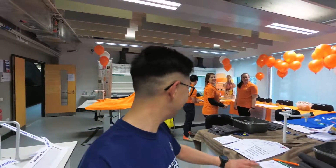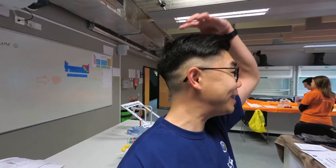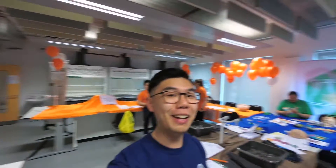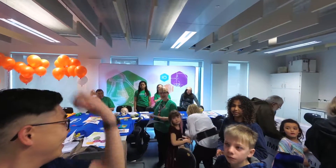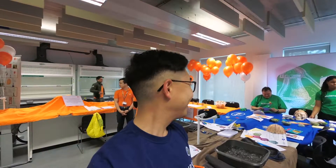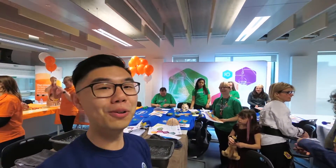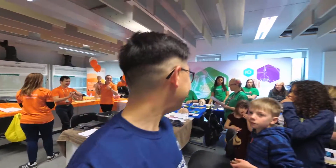We've got science ambassadors here making brain hats and inflicting pain on people. We're going to test how we make pain, show you how we test pain — have an experience of pain.